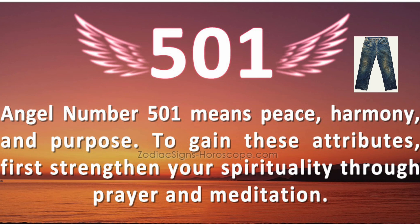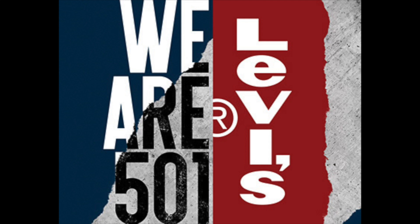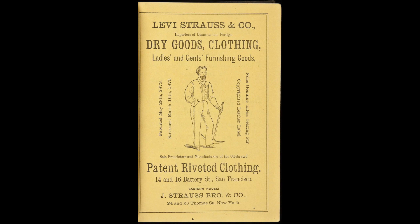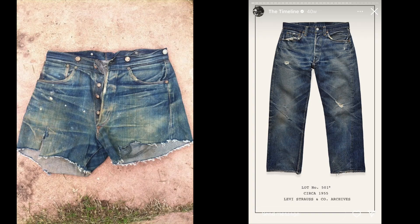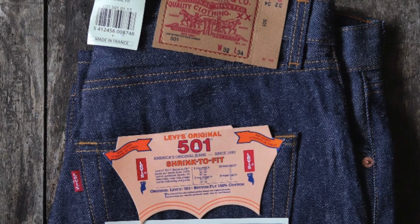If you put the numbers together — 501 — you get the highest quality denim, shrink-to-fit waist overalls. But the number itself has become something much more. It is a consistent sign for the most timeless pair of jeans. It separates Levi's main item from the rest. As other lines came into play, the 501 became a symbol for the men and women who wanted classic shrink-to-fit denim they could break in as their own.